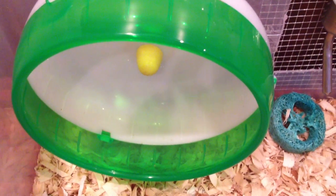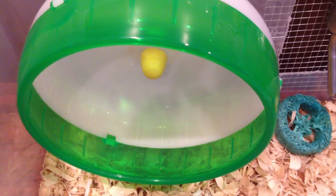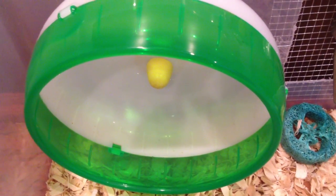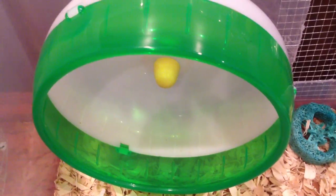The first thing here is Shubby's green 6-inch silent spinner. I know that some people might say that it's too small, but when Shubby runs on it, her back doesn't arch, so for now she's fine.